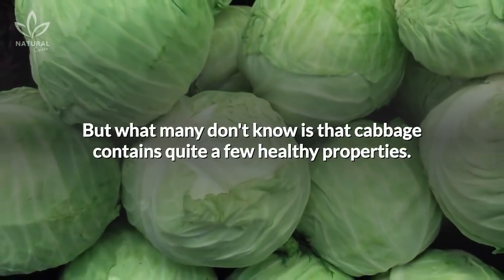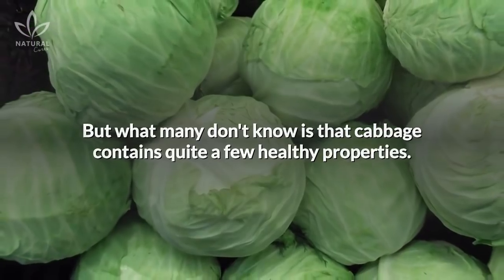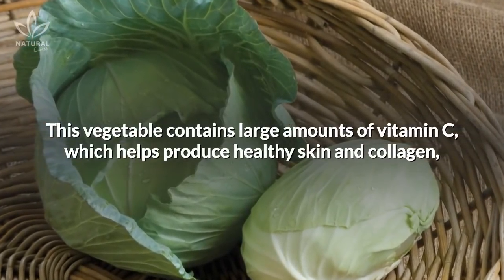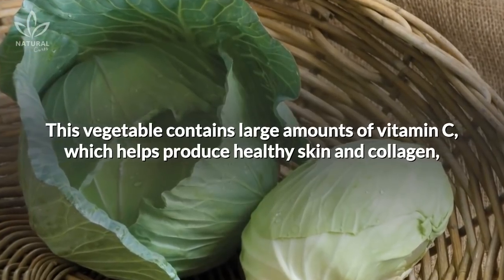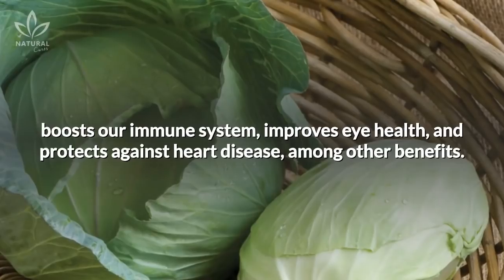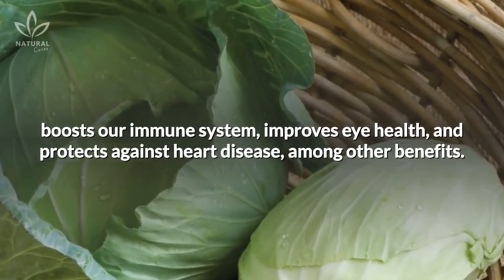But what many don't know is that cabbage contains quite a few healthy properties. This vegetable contains large amounts of vitamin C, which helps produce healthy skin and collagen, boosts our immune system, improves eye health, and protects against heart disease, among other benefits.